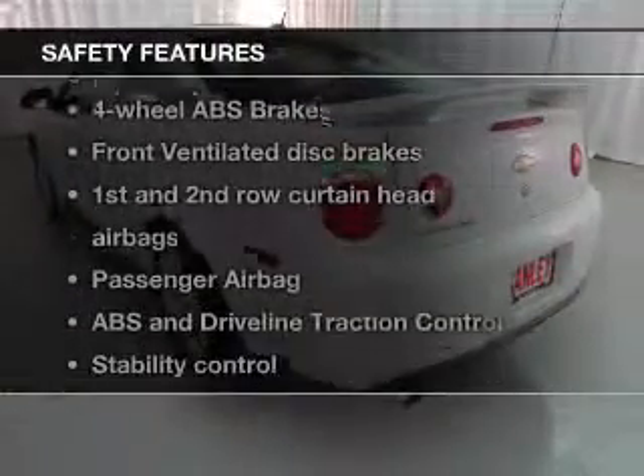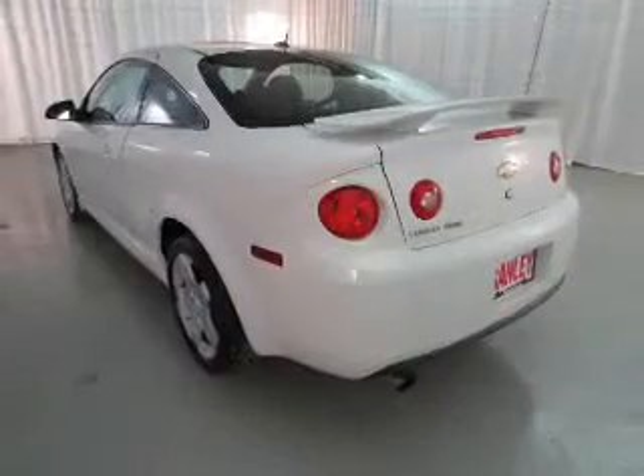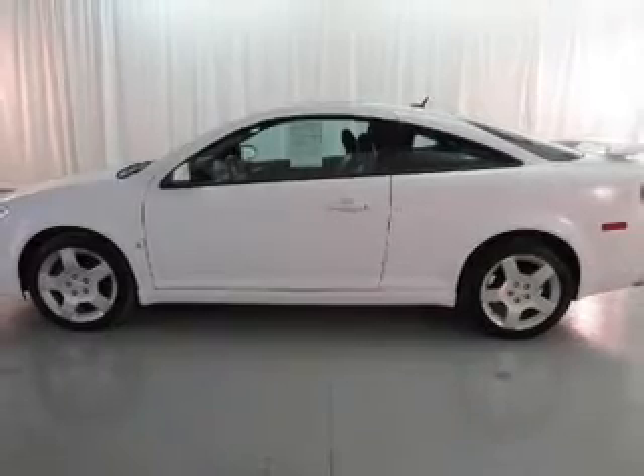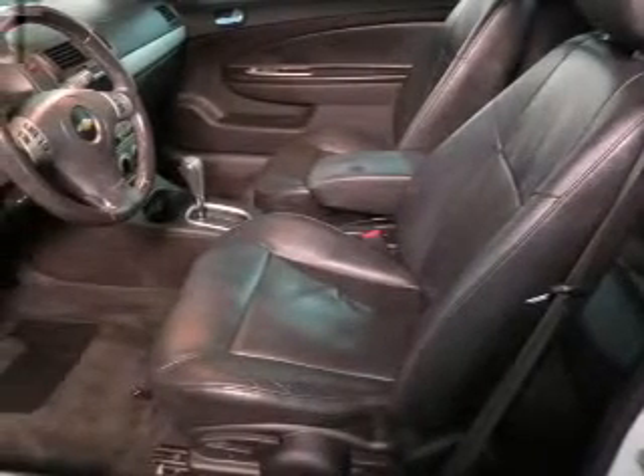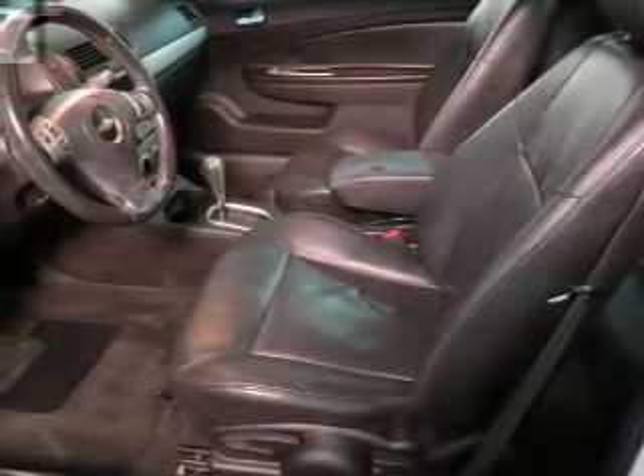And for your peace of mind, the following safety equipment is included: front ventilator disc brakes, curtain head airbags, passenger airbag, traction control, stability control, daytime running lights, and low tire pressure warning. Call today to schedule a test drive.